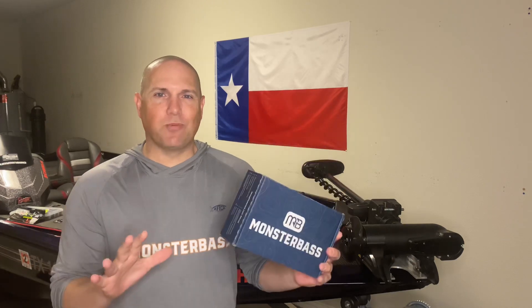At some point or another, you've likely asked yourself, Monster Bass Box — is it worth it? Now, I'm going to cut to the chase a little bit. Spoiler alert: this video is sponsored by Monster Bass. I'm clearly wearing a Monster Bass shirt. So the answer is yes, but actions speak louder than words and talk is cheap.